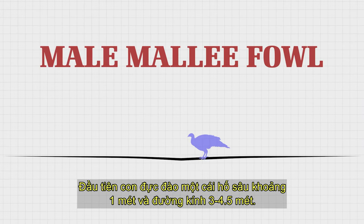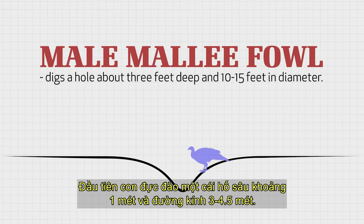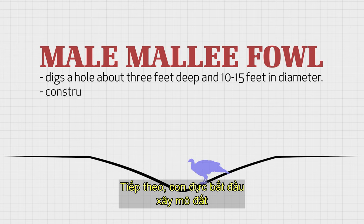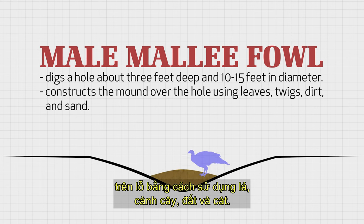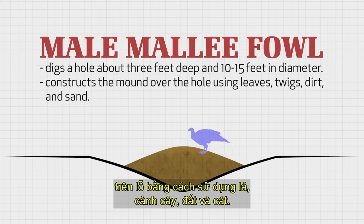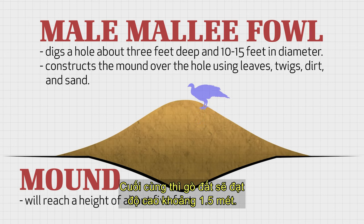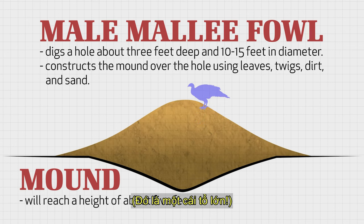The male first digs a hole about 3 feet deep and 10 to 15 feet in diameter. Next, the male begins to construct the mound over the hole using leaves, twigs, dirt, and sand. Eventually, the mound will reach a height of about 5 feet. That's one big nest.